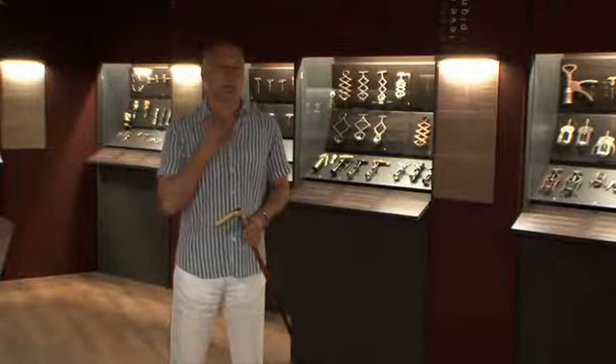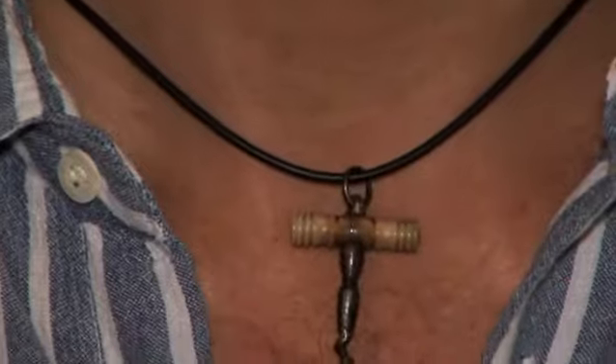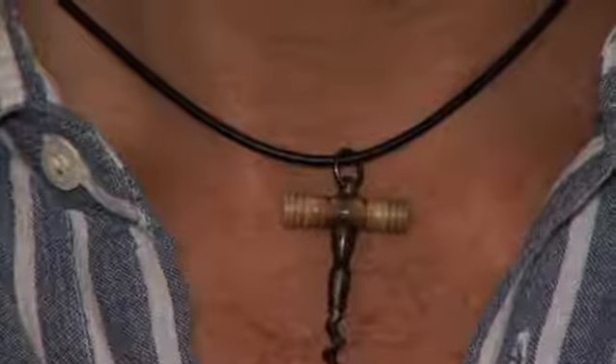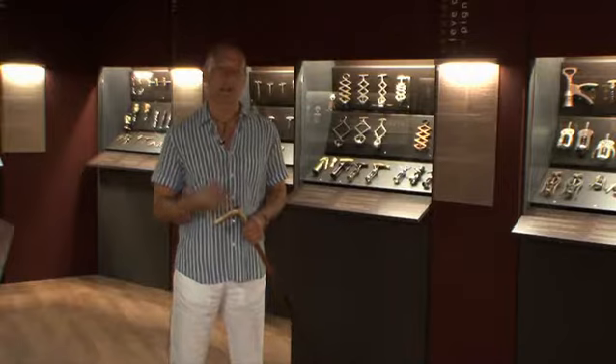This is a miniature corkscrew for perfume bottles made out of ivory and steel. In the 16th and 17th century, aristocratic women used it to open their miniature perfume bottles worn around their necks.